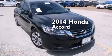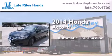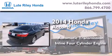This is a 2014 Honda Accord. This four-door sedan has an automatic transmission and an inline four-cylinder engine.